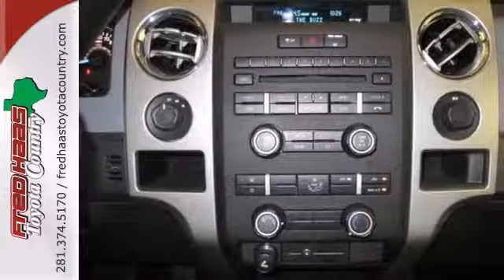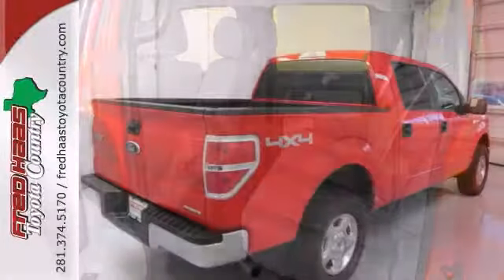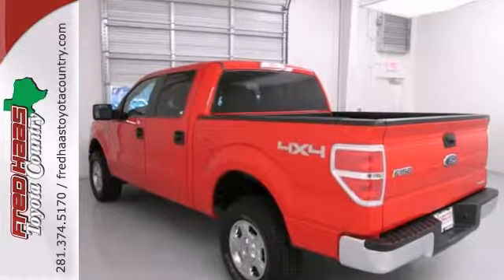This durable 2012 Ford F-150 hauls a ton of stuff. It runs great and it will go wherever you need it to go. Strategically manufactured for performance and payload.